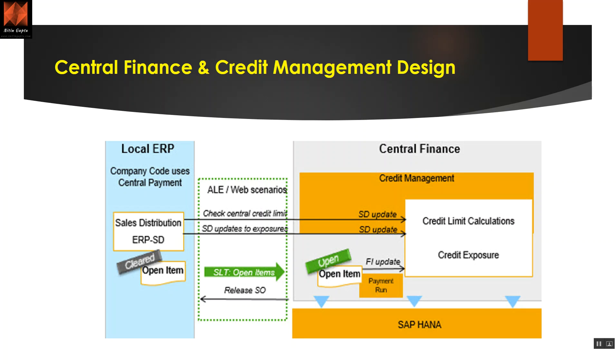If the sales order gets blocked and a payment run happens, it sends back an RFC to release the sales order. That to-and-fro process is happening. It is important from an infrastructure perspective that both your CFIN system and the RFC connections are up and running at all times, because if there is trouble on the target side it may impact business continuity, since you have shifted the credit check process from ECC to S4. That is the design.